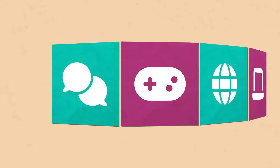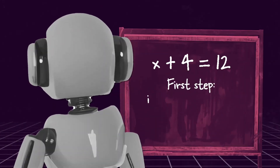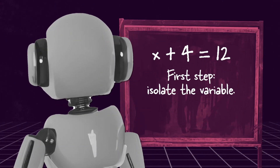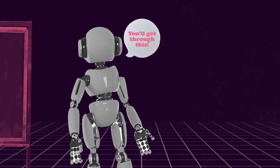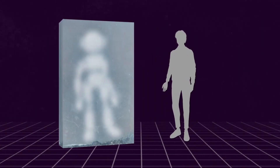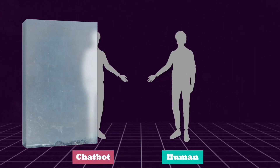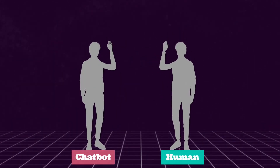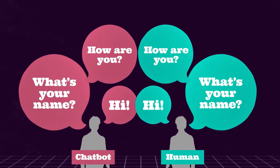You might have seen chatbots in games or on various websites too. They're able to do complex things such as being a tutor or giving you personal advice if you're having a bad day. But here's the challenge: these chatbots are becoming so clever that it's hard to tell if we're talking to a human or a robot. AI chatbots are intentionally designed by companies to sound just like us.